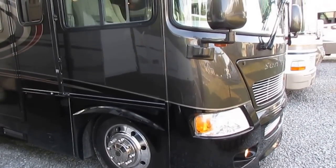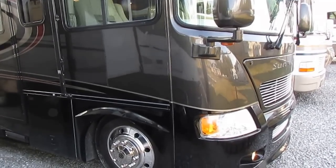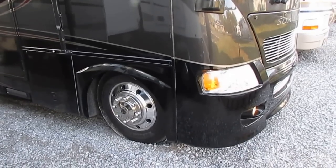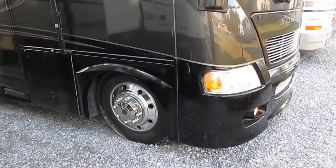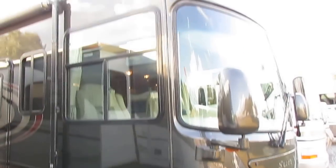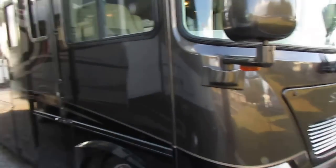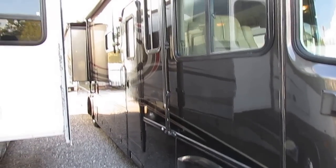This unit's in immaculate condition — full body paint, two big slide outs with awning toppers, the Alcoa wheels, and Goodyear tires with a mid-2014 date code, so you're not going to need tires. This thing is about as nice as you're going to find.